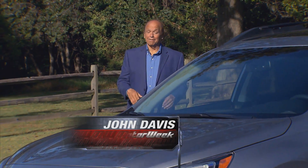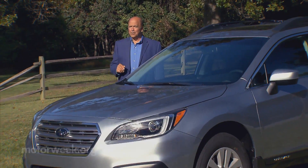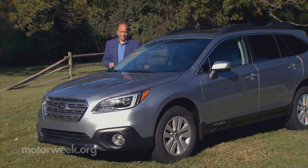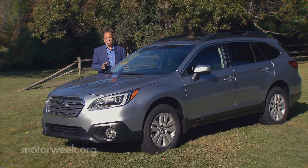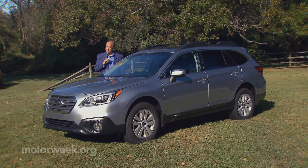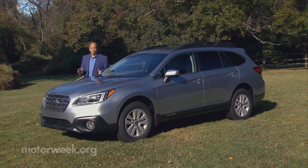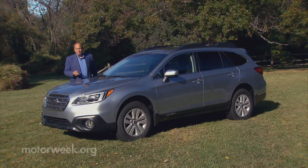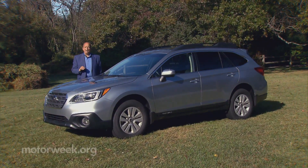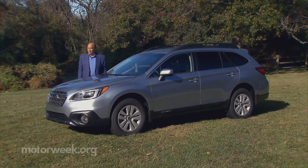While station wagons have long been out of American favor nationwide, drive around New England and you will see lots of square-back Subaru Outbacks. Maybe it's because of their standard all-wheel drive, or even that Subaru uses the word utility to describe it. All we know is that where Volvo wagons were once king, the Outback now reigns, and this all-new fifth-generation 2015 Outback shows no sign of surrendering that crown.